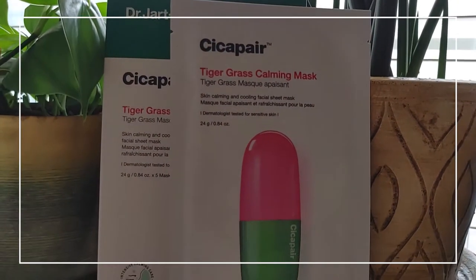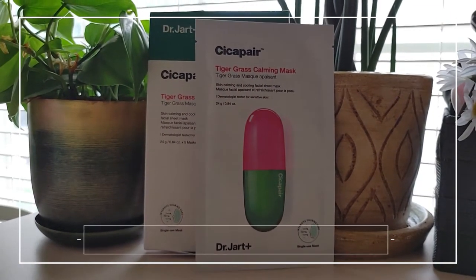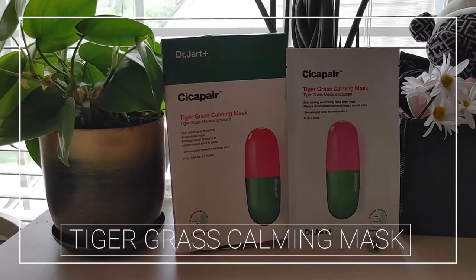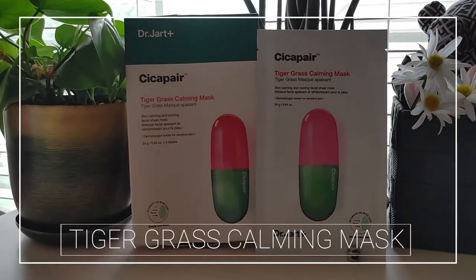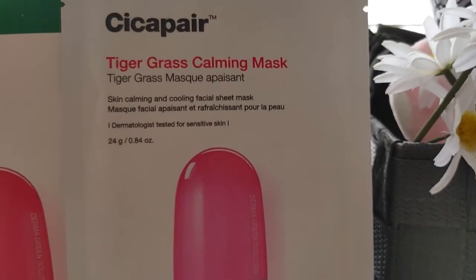Hey y'all, today I'm going to be talking about the Dr. Jart Cica Pair Calming Sheet Mask. I got it from Marshalls and it was $13, originally $21. I got a pack of five masks to try and see.